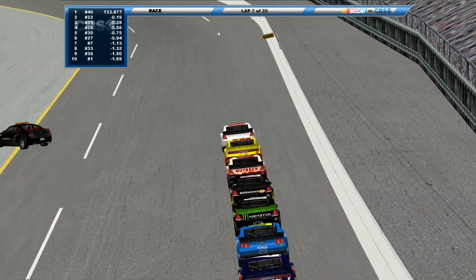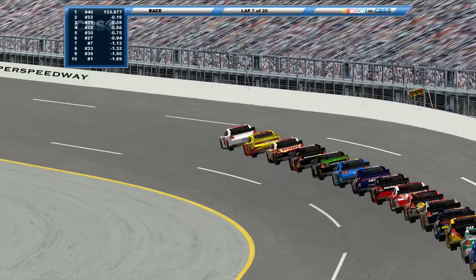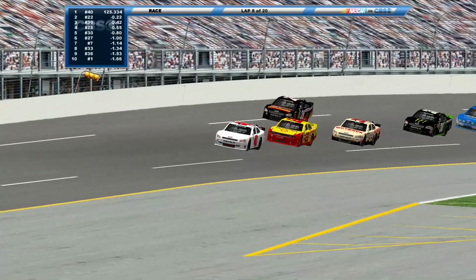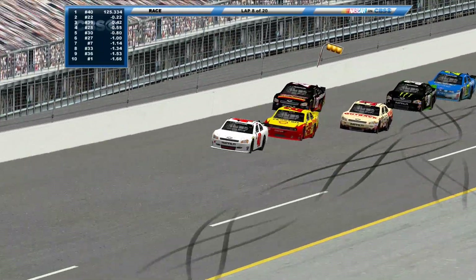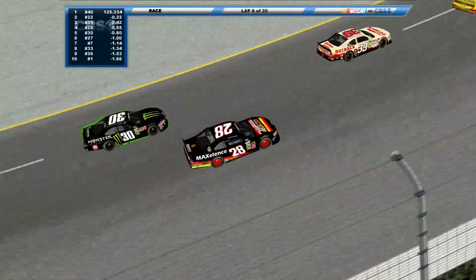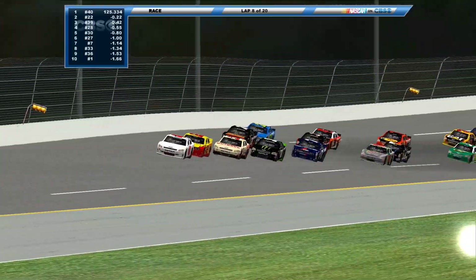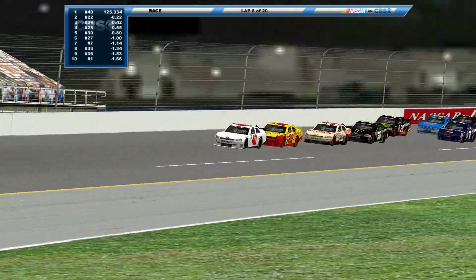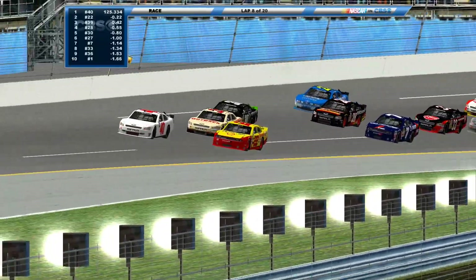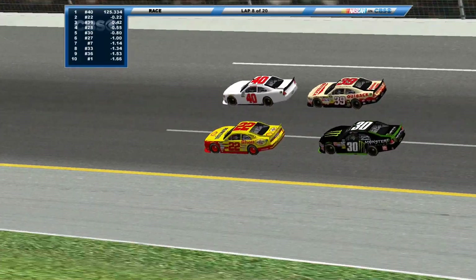Five races left once this is complete. Green flag is out, we're back underway. Jack Lagasse — let me do a quick check — yes, Jack Lagasse is the points leader. He leads by 11 points over Carter Friesen in the 22, who is yet to win a race. He is the only driver in the top five in points without a race victory — that could change tonight as he goes for the race lead.